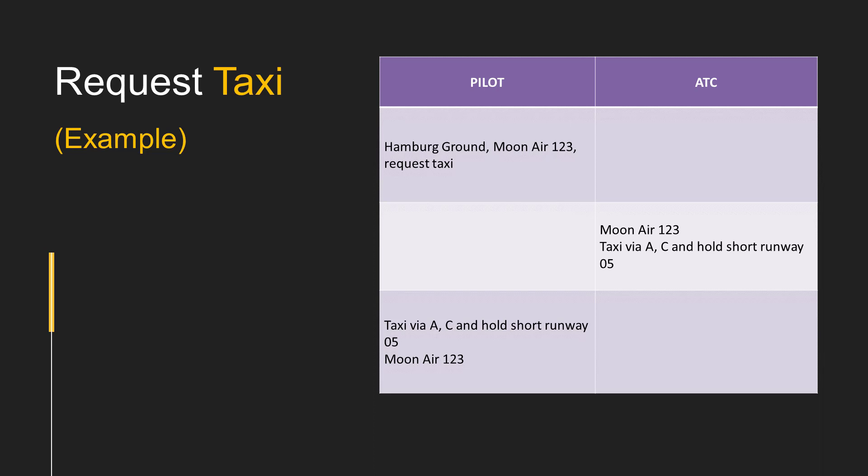While requesting taxi, we call the ground station. For example: 'Humber Ground, Moonair 123, request taxi.' The response would be: 'Moonair 123, taxi via Alpha, Charlie, and hold short runway 05.' The pilot reads back: 'Taxi via Alpha, Charlie, and hold short runway 05. Moonair 123.'